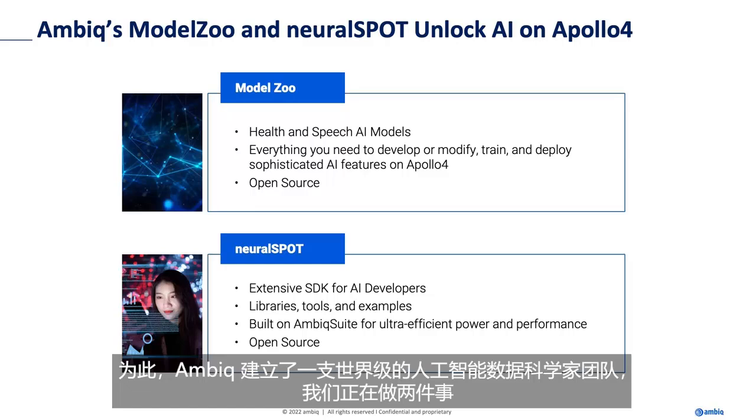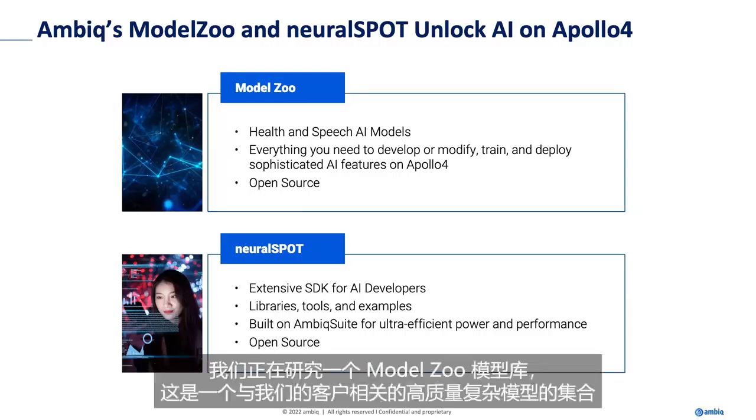To that end, AMBIC built a world-class team of AI data scientists. And we're working on two things. We're working on a model zoo, which is a collection of sophisticated, high-quality models that are relevant to our customers.